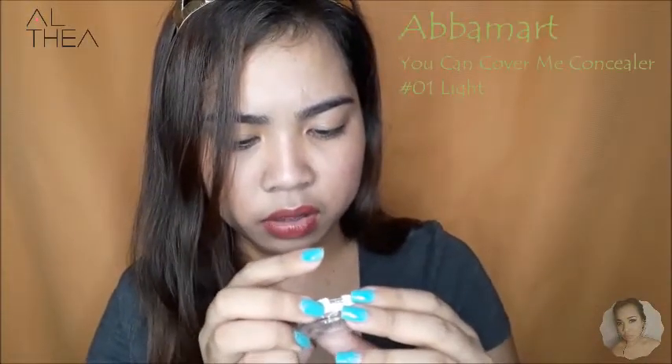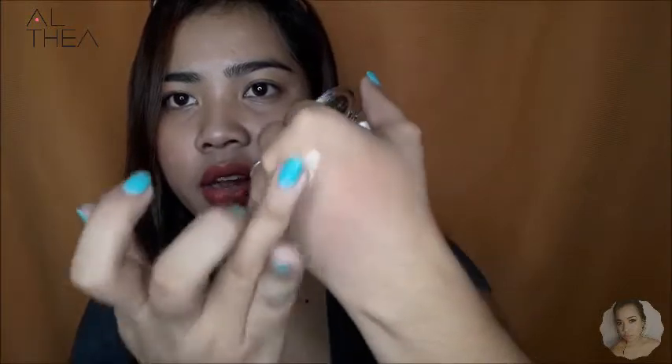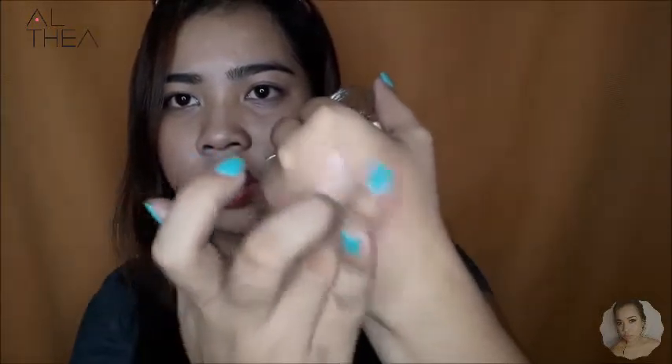Next is this very cute na concealer. Hindi ko alam kung saang brand — hindi nakalagay. This is in the shade light or number one. Upon opening, may expire sya ng 24 months. Oh! This is thick — napaka-thick ng concealer na ito, mga beshi. At ang bango pa! So this is a very handy concealer.